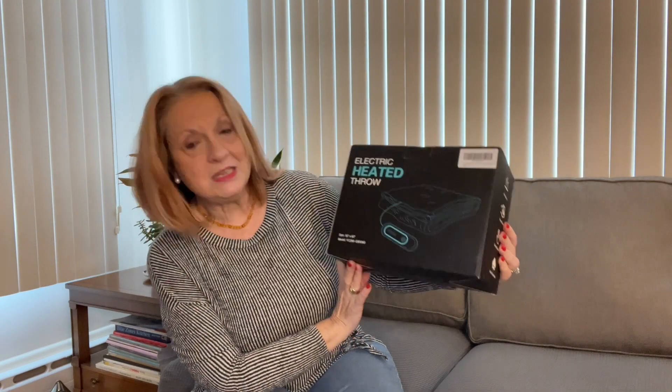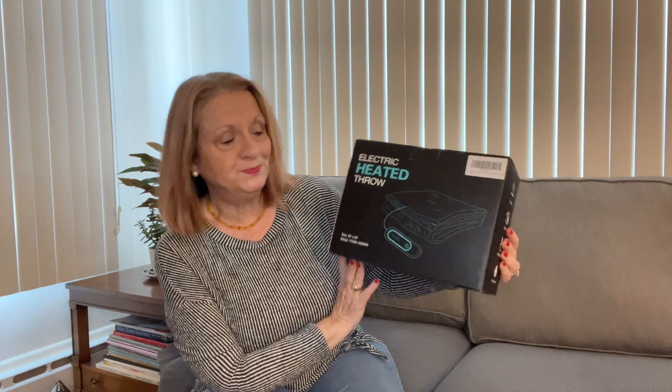Not really bundle up, but usually at night, once you're settled into your nest, you get a little chilly. I got this — it's a 50 by 60 inch heated throw. Let's take a peek inside.